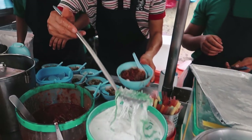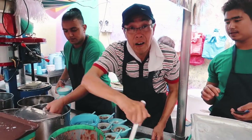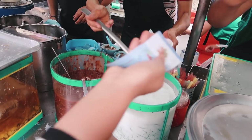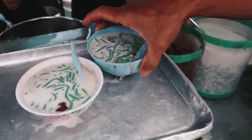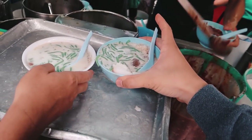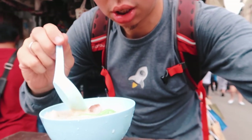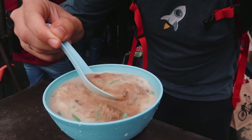You don't need pulut to be honest. So that's the cendol with the santan, and that's the red bean. Okay, so you have to mix the gula melaka — which is the brown sugar — with the santan. Then that's it.